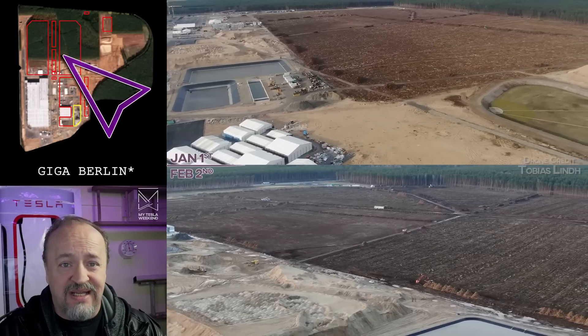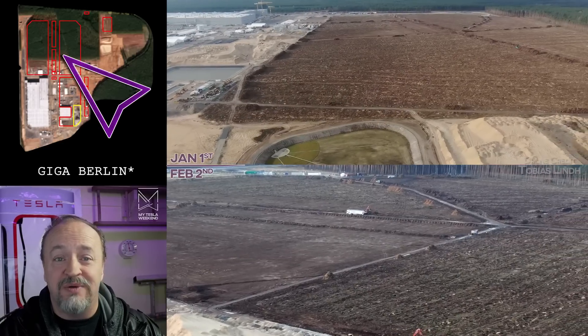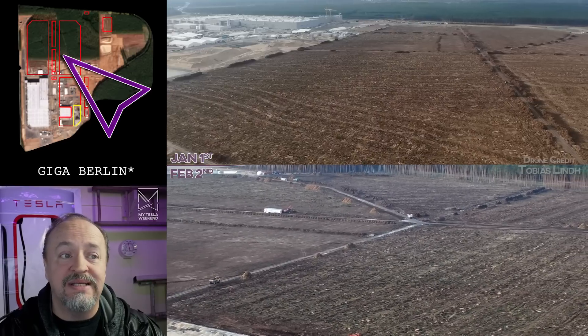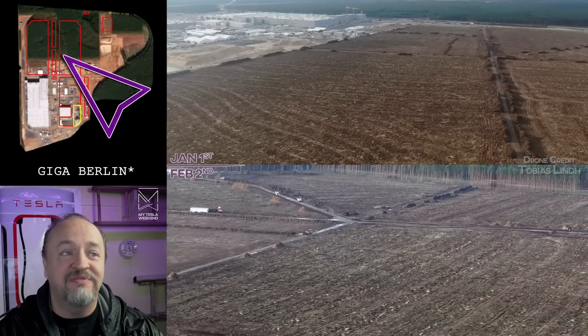At the north of the site, the clearing is getting more cleared. A lot of the timber has been removed, it's smoothed out, and there are some temporary roads in place that will be used as soon as construction is approved and they can begin.